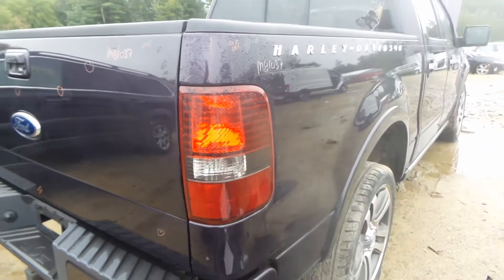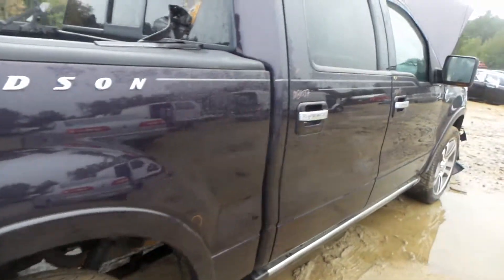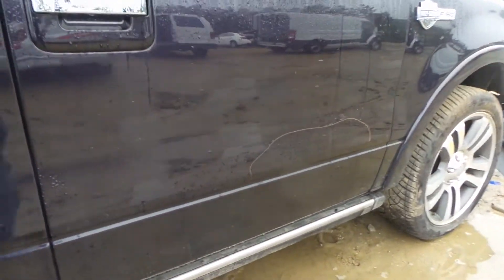The quarter panel is in great shape, has a small half-hour dent above the taillight. The rear door is insurance quality. The front door does have a little bit of bondo in it, but is still in excellent condition.